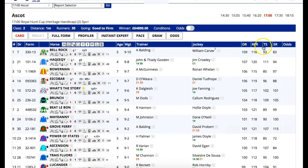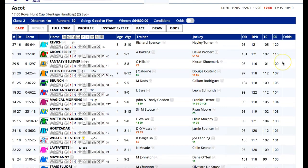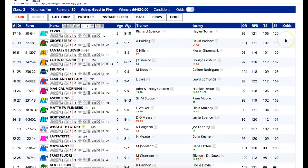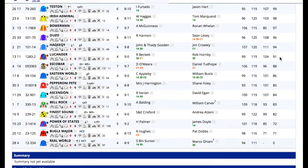What we've got down here is a few speed ratings. Obviously there's the Racing Post ratings, and you can organise those by highest to lowest and various other bits and pieces. There's also the Gigi's speed ratings down here, which Revic has a big number there — Grove Ferry, Brunch, so on and so forth. We shall see how well they play out.